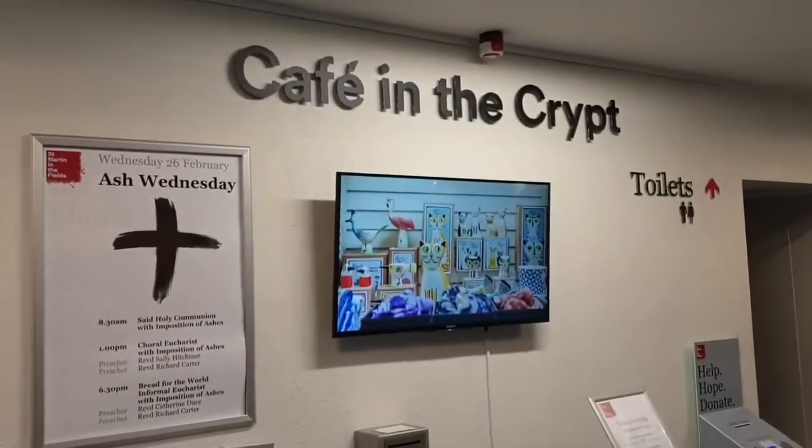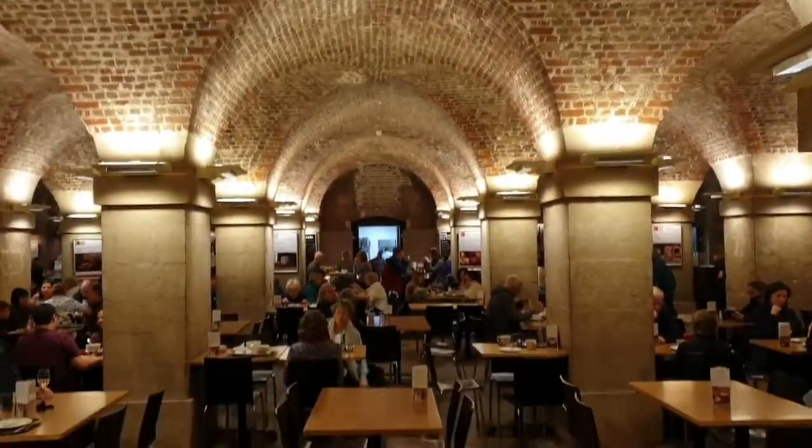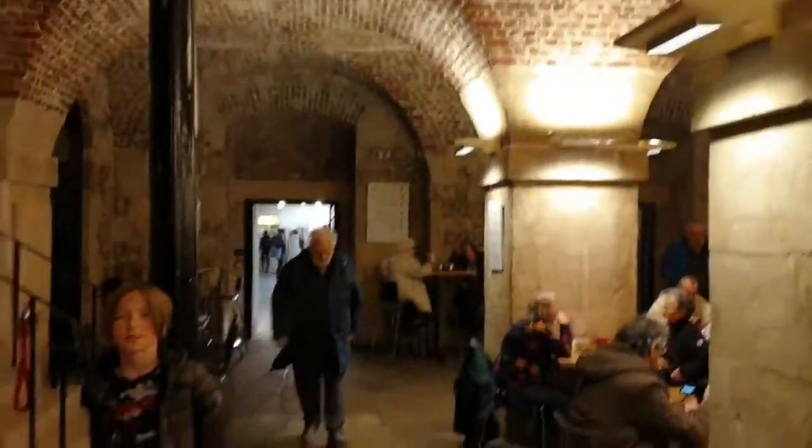This video was filmed pre-COVID lockdown, so here in the cafe things don't look that spaced out, but things are much more different now. I can also tell you that the crypt is open, but the hours are slightly different, so your best bet is to go to their website and you'll be able to see when their opening times are.